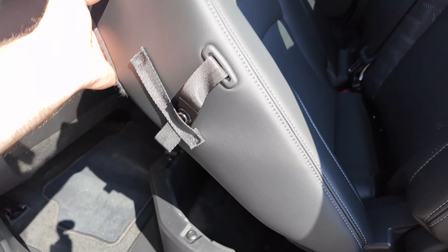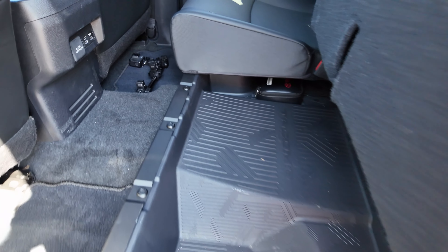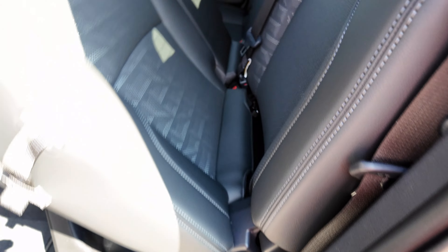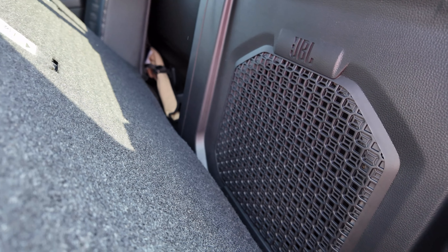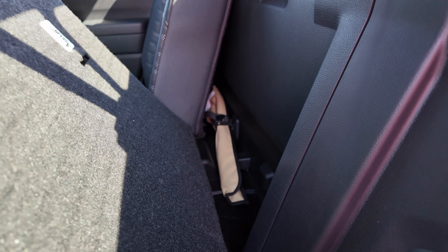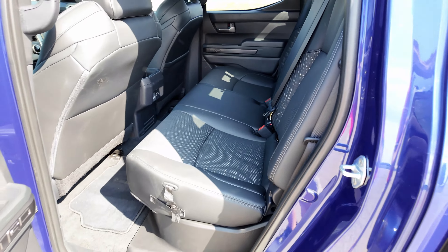Let's check out the space underneath here - you do have storage space up underneath and a little bit more on the other side. You can also fold this down and there's your JBL subwoofer right there. And it looks like there might be something there for changing tires, but that's about it.